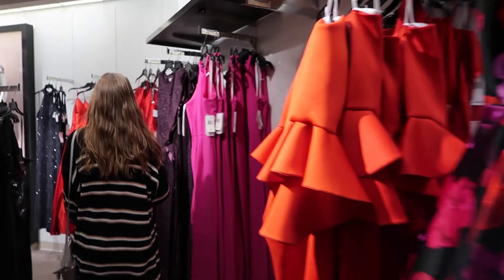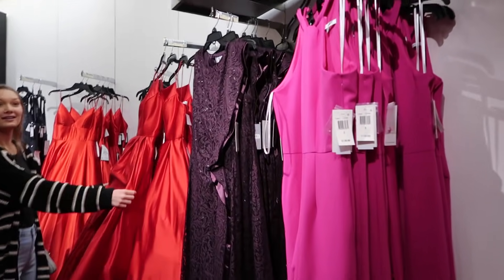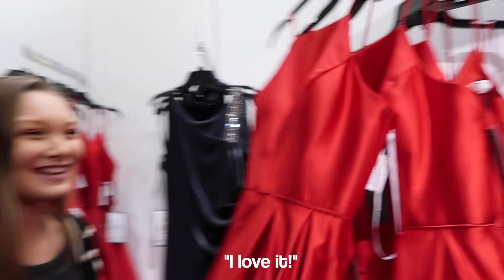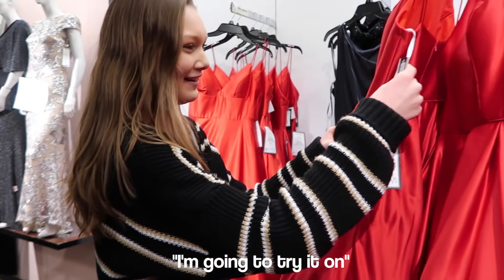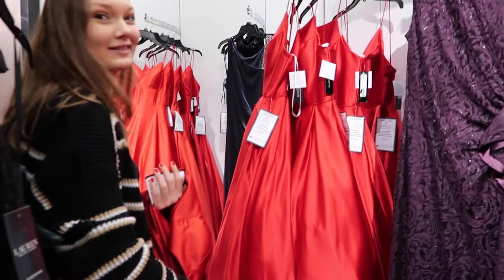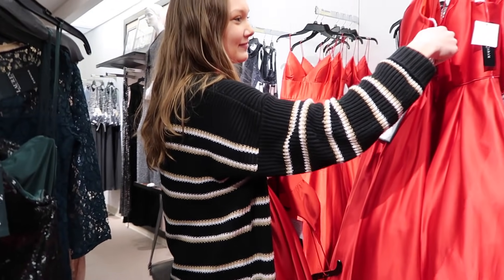Actually that looks like your style. It's simple, minimalistic, plain, and it's red. You should try it on. I love it, it's so pretty. I'm going to try it on. That's so pretty — you'd probably look really good in it. I actually kind of want to try a dress just for the fun of it.